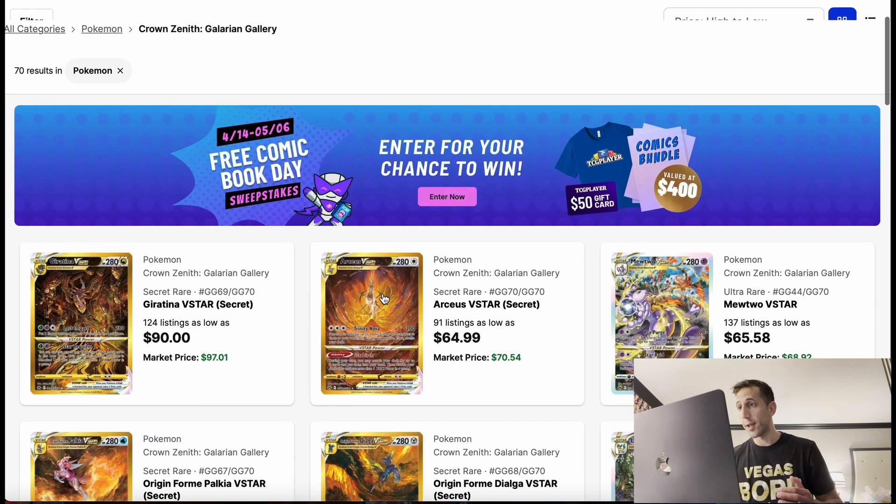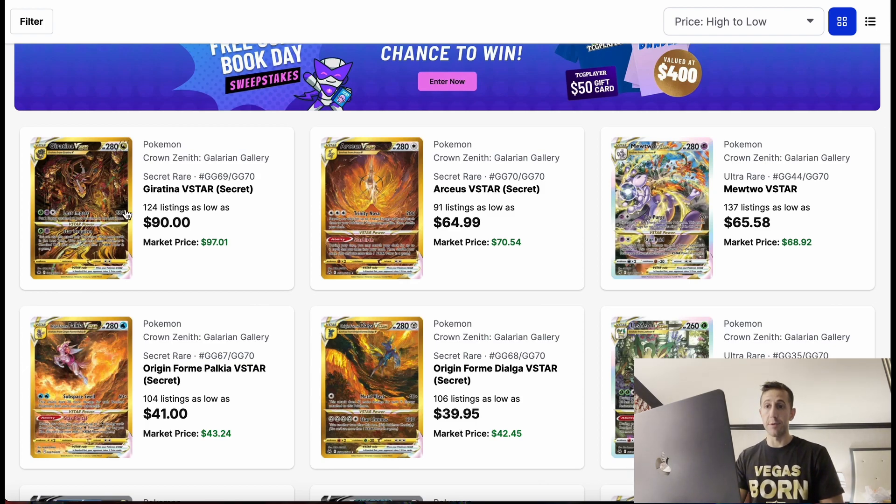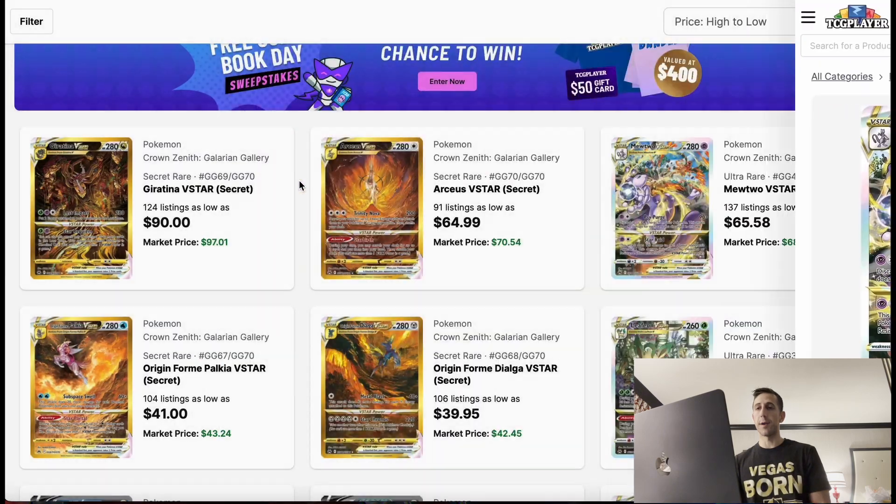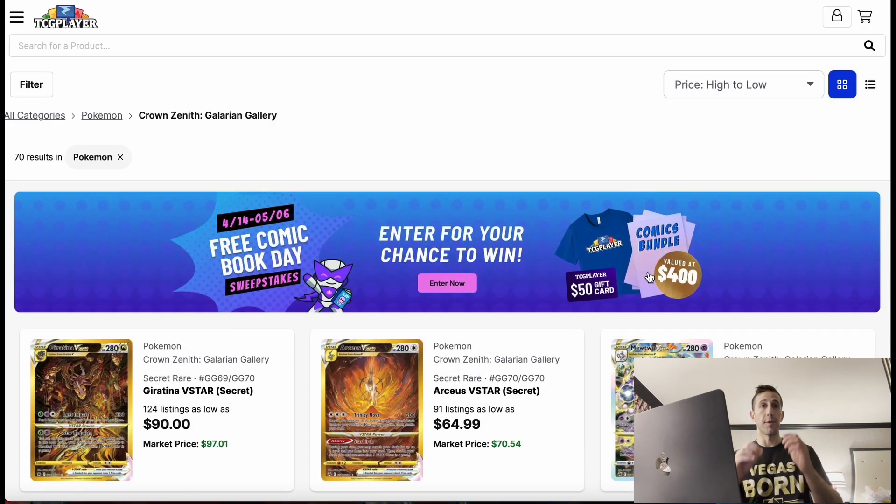Those are just the highlights. The biggest change was the Giratina V-Star Secret Rare — that's the biggest mover. These prices are stabilizing very soon. Watch them very closely if you're interested in these cards, and you should be — this set is insane for collector's value. When you have cards that make one picture and tell a story, you have to buy them. The time to buy is coming very, very soon.